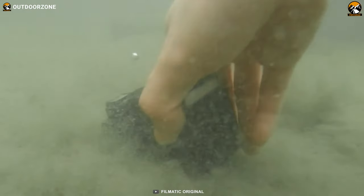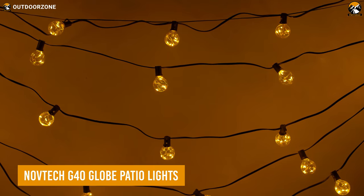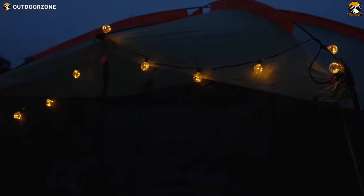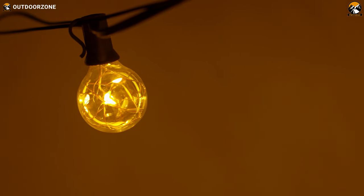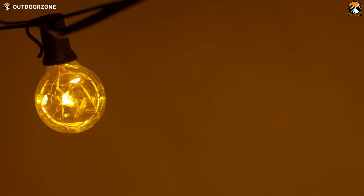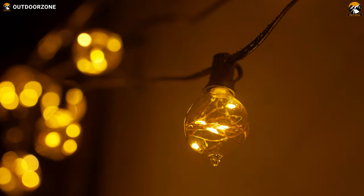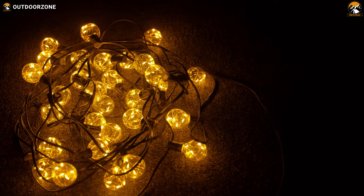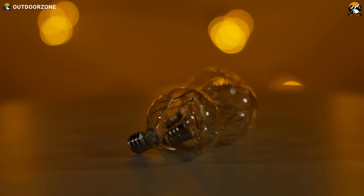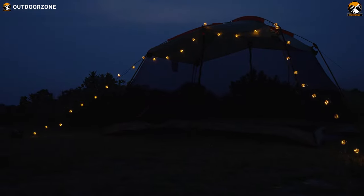Want to add a vintage vibe to the campsite? Then give the Novtech G40 string lights a try. This set comes in two different variants to cover medium to large campgrounds. Five LED beads inside each bulb look elegant and brighter than conventional ones. IP65 rating ensures perfect weatherproofing, and if one bulb gets damaged, you get three extras for an easy swap.